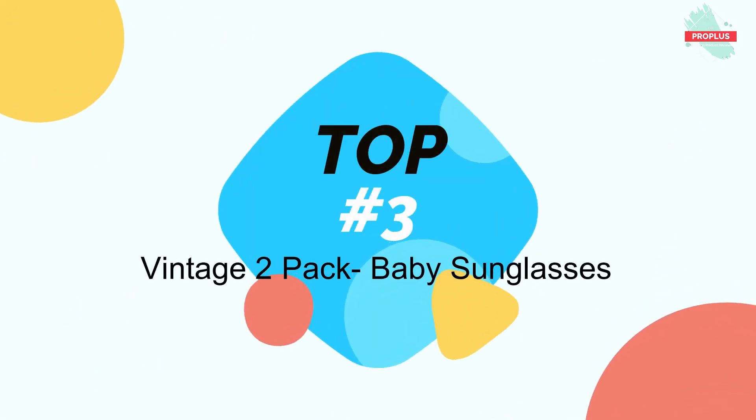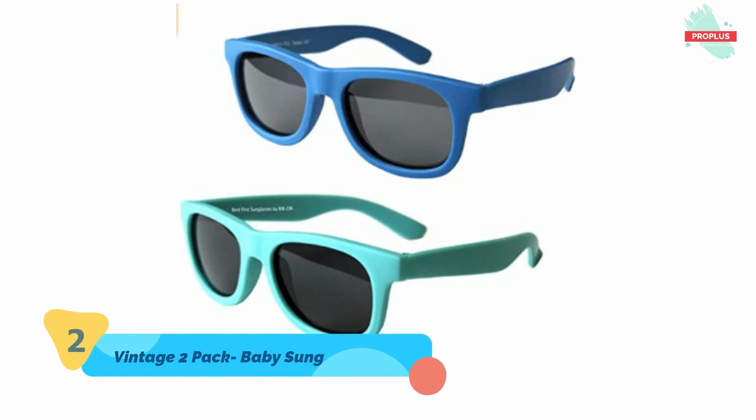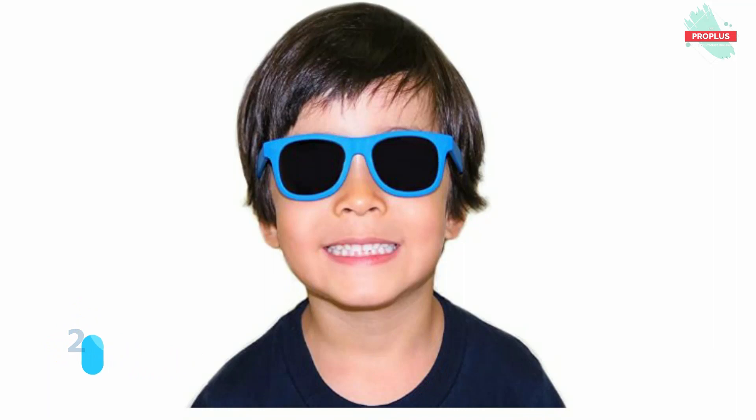Top number two is Vintage Two-Pack Baby Toddler's First Sunglasses — classic vintage style sunglasses for baby and toddler, one to two years old. Total ultraviolet ray protection, shatter proof polarized 40 millimeter lenses, very flexible plastic, 115 millimeter length frame and temples, matted finish for no fingerprints. Includes two cloth pouches to carry and clean your sunglasses. Purchase and satisfaction guaranteed.